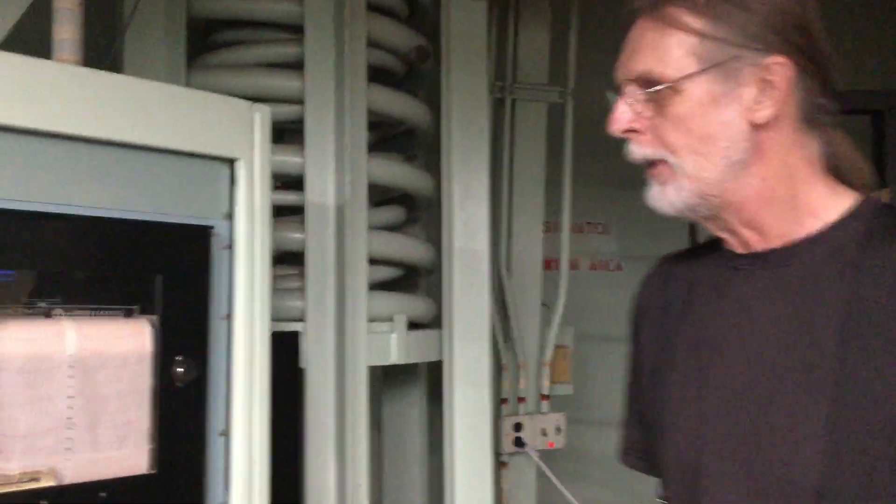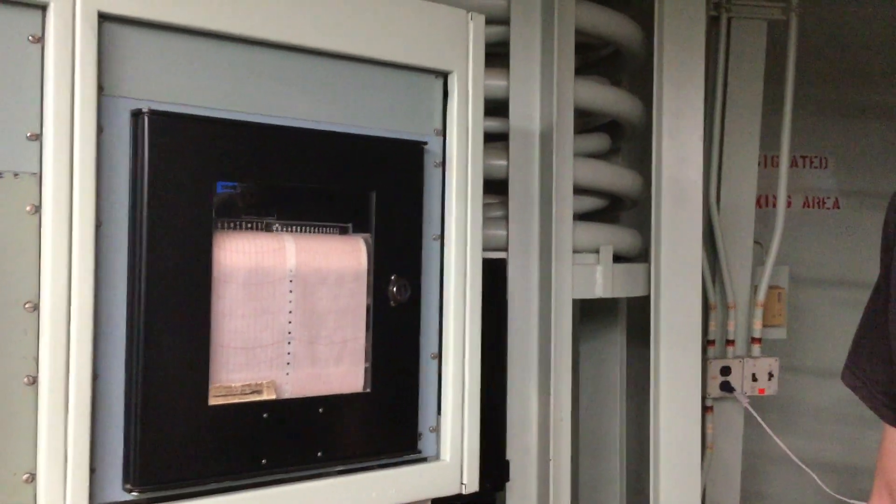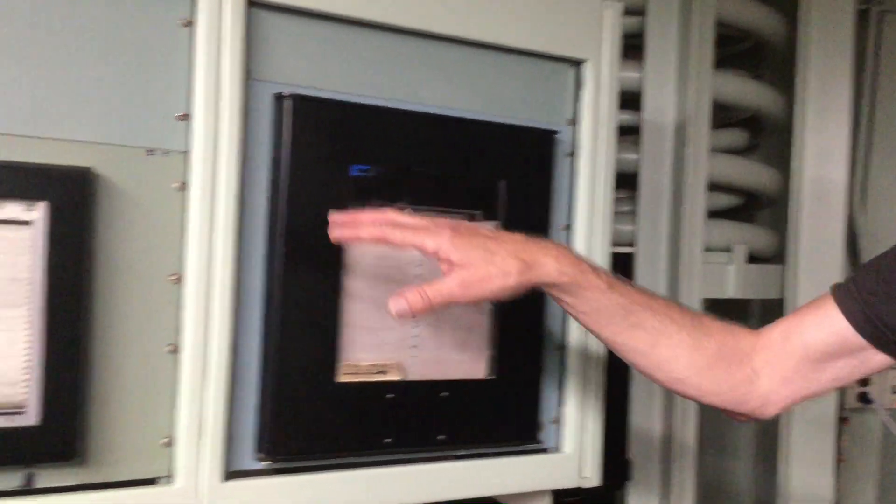Hey everybody. Here's some equipment over here that we never really talk about on the tour, just because we don't have time and probably nobody cares very much. But as long as we have a couple of minutes, let's just talk about it. This is weather equipment.